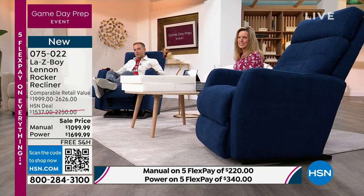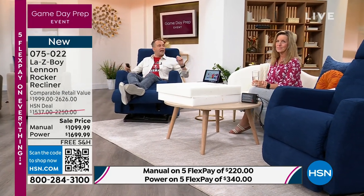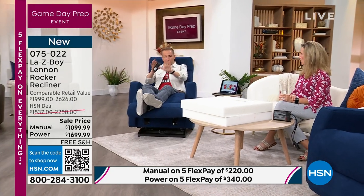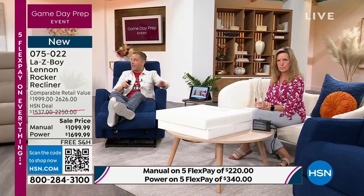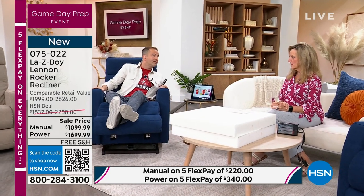The navy blue I'm sitting in — I'm down to 25. This was our most available color, now down to 25. Could we show everybody the colors one more time? The charcoal is also about to sell out.